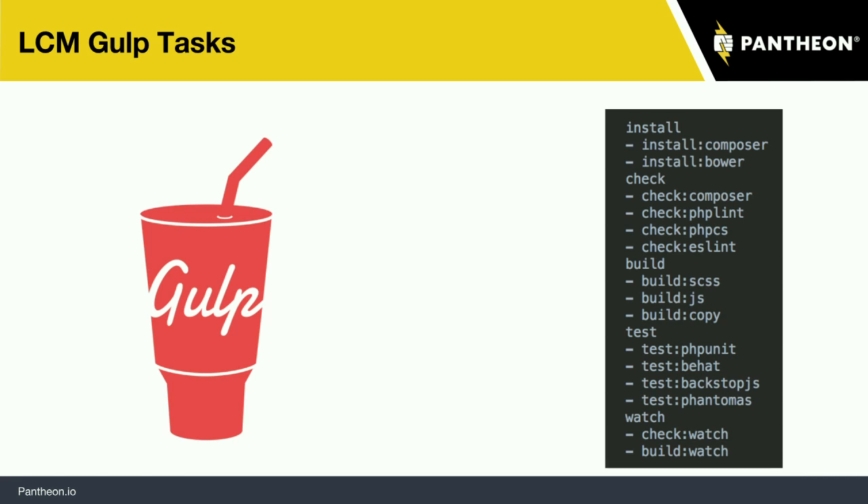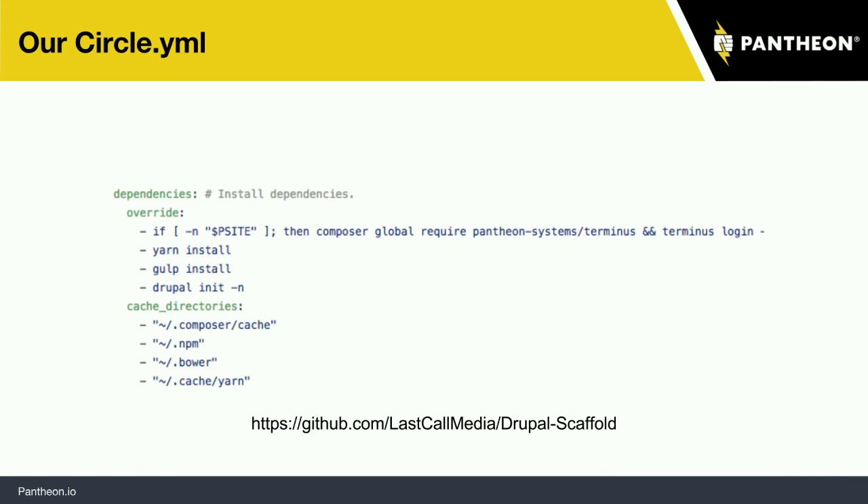It's a nice system, and we're going to see it a lot in this Circle configuration. If you're having trouble reading this or just want to come back to it later, this is all available in a public repository which we're going to link to multiple times. All of this stuff is open source, and it's the platform we use to get started — and you can too if you'd like.